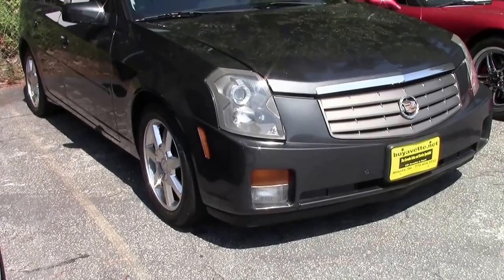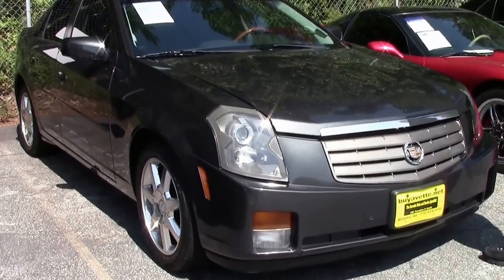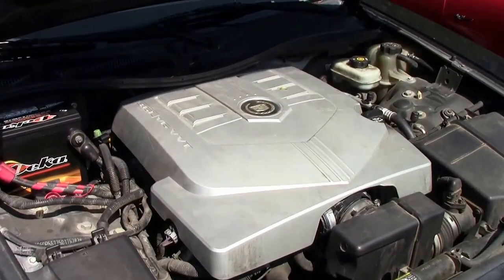The car is going for $3,899. We'd love to have you take it on a test drive, but we're going to at least show you the power plant. There's your 3.6 V6.